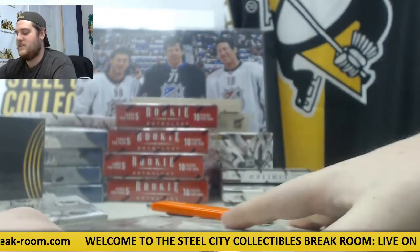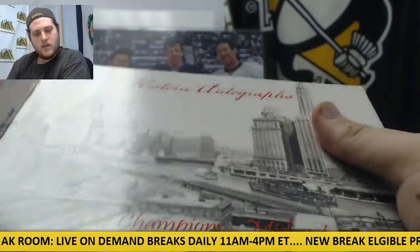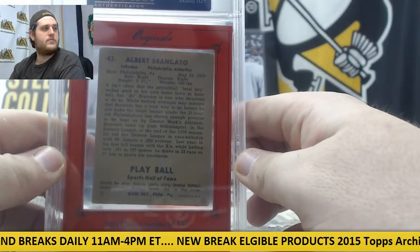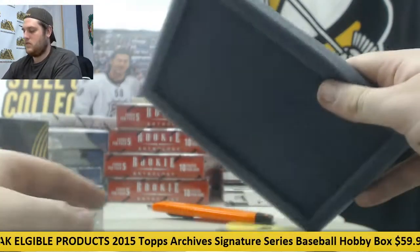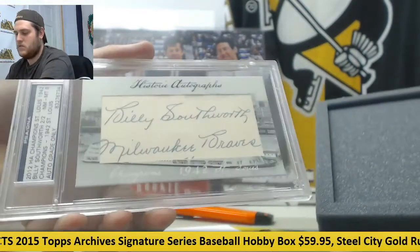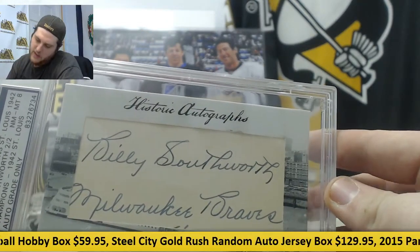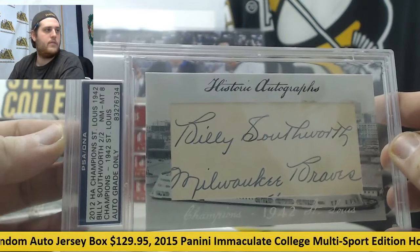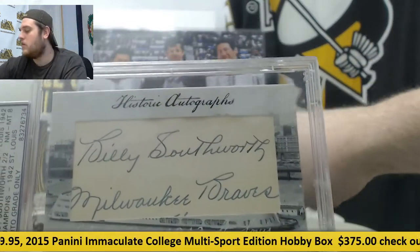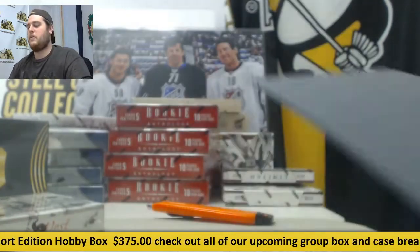Let's go to the Midwest Champions. Let's get a low number, let's get a 1 of 1. 2 of 2, Billy Southworth, 1942 St. Louis Champs. Pretty cool. Got another one of those buyback things right there, Billy Southworth 2 of 2 — it's a low number, that's what we like to see.